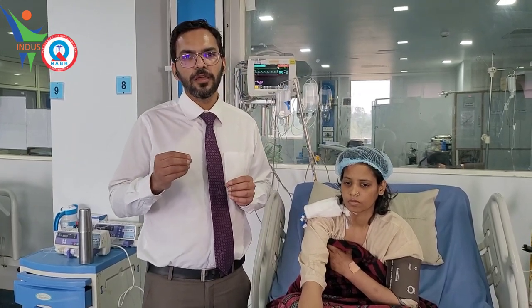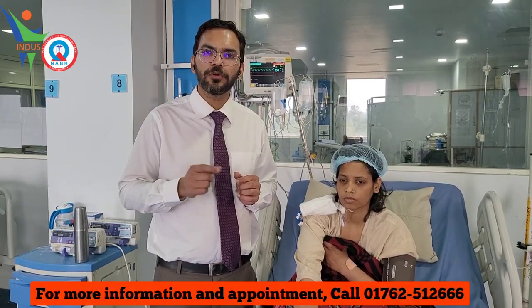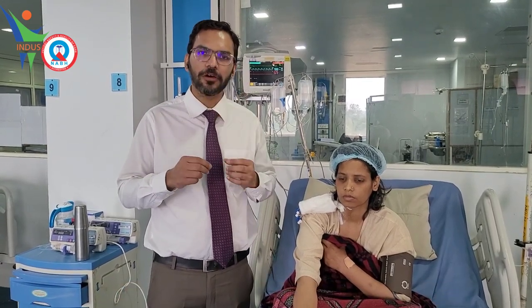After treatment, she was healed and doing well. On follow-up, in the right side lung, there was a small knot — around 2 cm — in the right side of the lung. We evaluated it with a PET scan and FNAC.